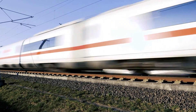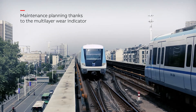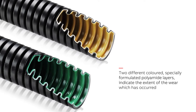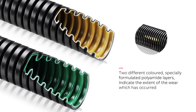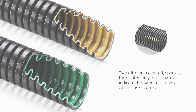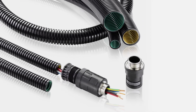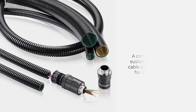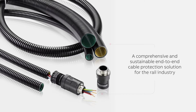The multi-layer conduits are highly abrasion resistant. However, if high levels of abrasion do cause wear, the multi-layer conduit provides a wear indicator. Two different coloured specially formulated polyamide layers indicate the extent of wear which has occurred, giving you the possibility to plan for upcoming maintenance already at the first indication of abrasion. Together with ABB's well-known PMA product range, the XP CSF and XP CS conduits offer a comprehensive and sustainable end-to-end cable protection solution for the rail industry.